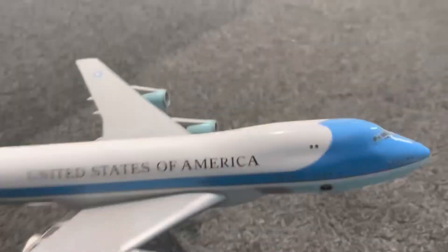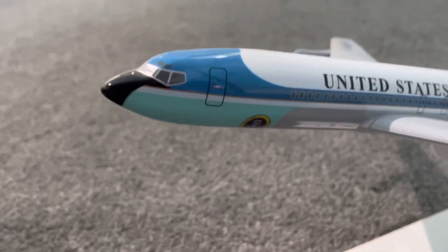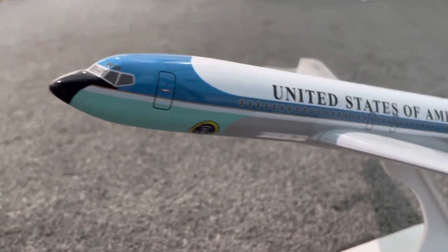This is the current day president's aircraft and this is the previous president's aircraft. Another difference is the livery — this one has the modern day Air Force One livery and that one has the vintage livery. Also, this one has just a single deck and this one has a double deck.